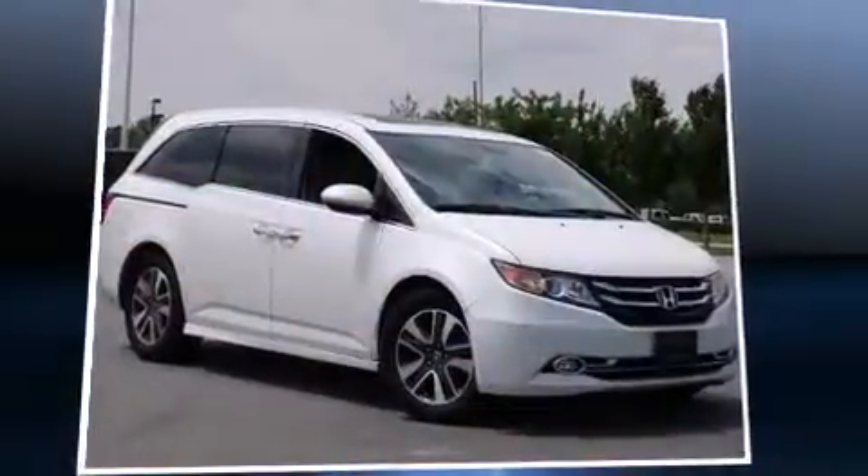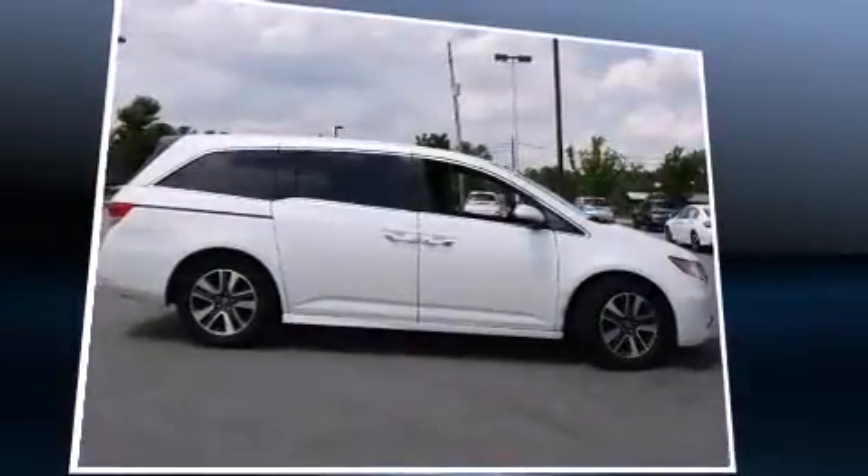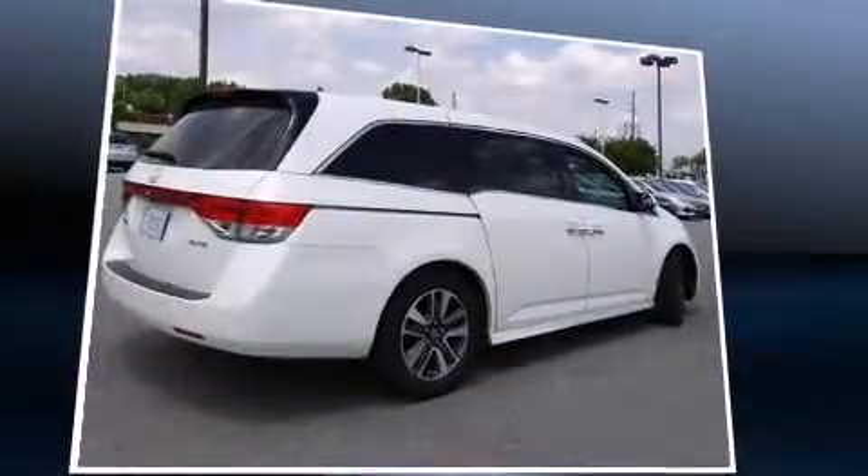Step into the 2014 Honda Odyssey. This eight-passenger van has just over 80,000 miles. It features an automatic transmission, front-wheel drive, and a 3.5-liter six-cylinder engine.